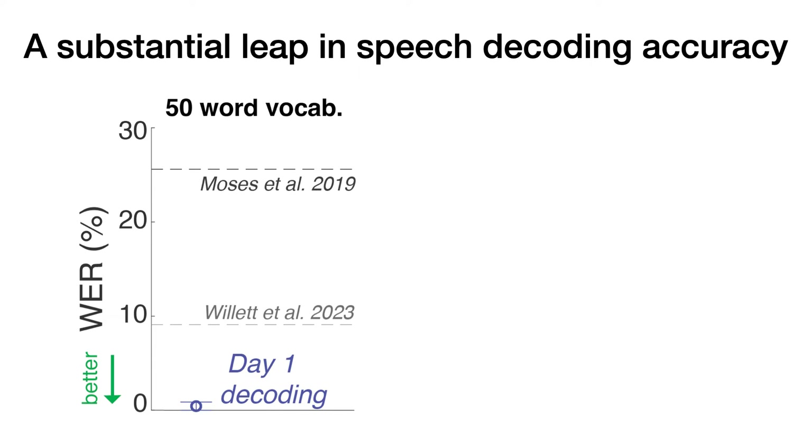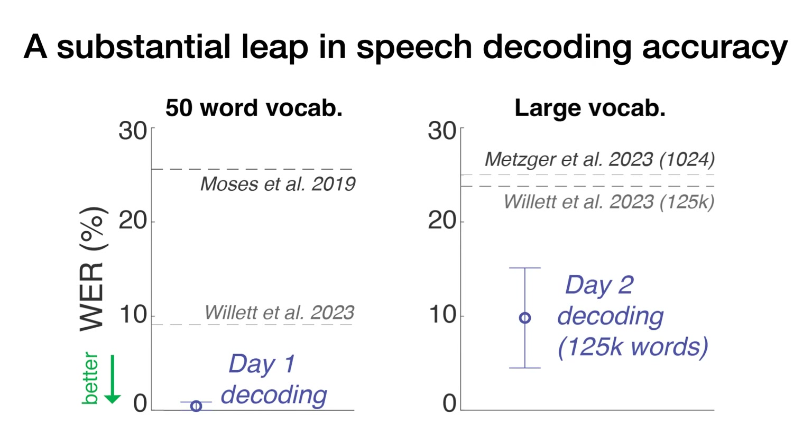When constrained to a 50-word vocabulary, our brain-to-text BCI predicted nearly every word correctly on the first day of use. With a much larger vocabulary of 125,000 words, we were able to decode sentences with a word error rate of less than 10% on just the second day of use. This decoding accuracy significantly outpaces recently demonstrated speech neural prostheses, which required nearly two weeks' worth of training data to achieve peak performance.